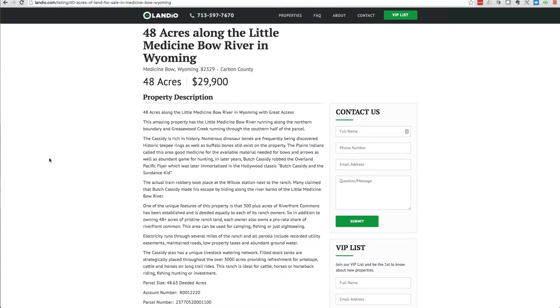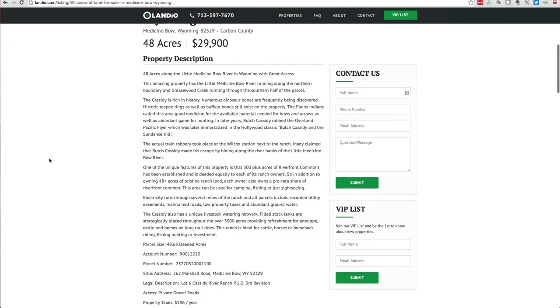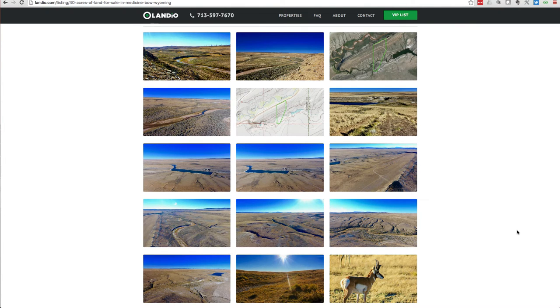More information about the property can be found on our website. This property has the four A's. Attributes: you have the northern boundary along the Little Medicine Bow River and along that 300 acres of Riverfront Commons. Access: you have private gravel roads to and through the property — amazing access. Acreage: you have 48.63 acres, a ton of land. And affordability.